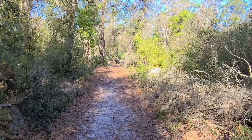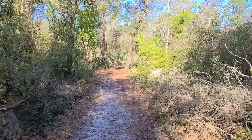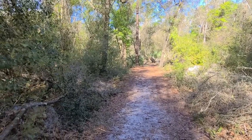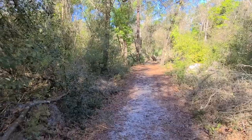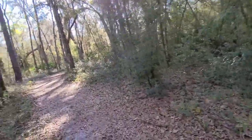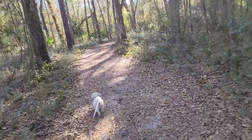Here we are at Payne's Prairie State Park. I'll have to get the name of this trail and I'll put that on the front of the video. I just wanted to show you what the hike looks like. Got the boo dog here with me.